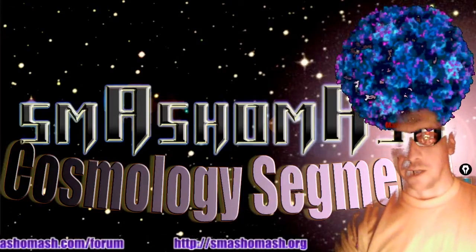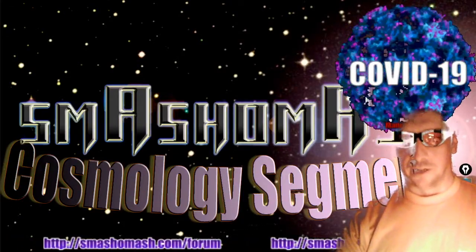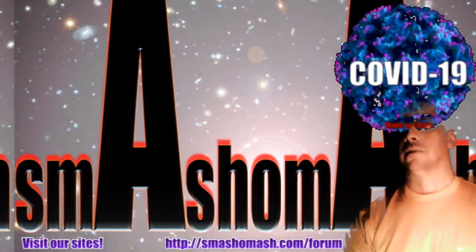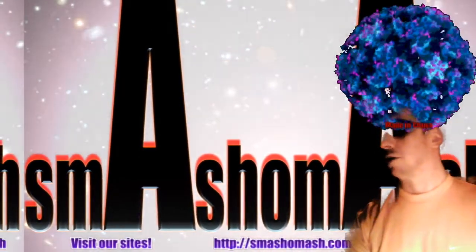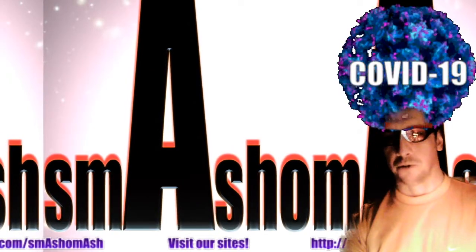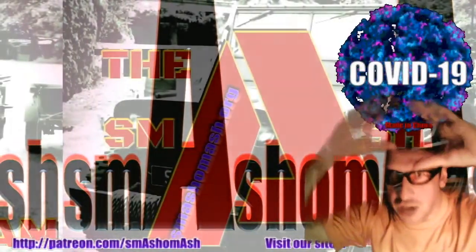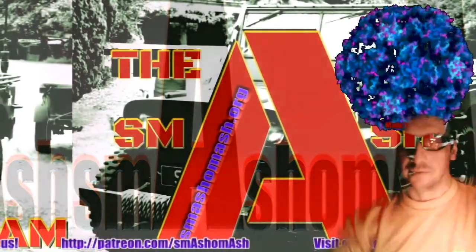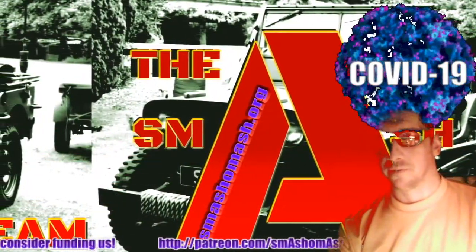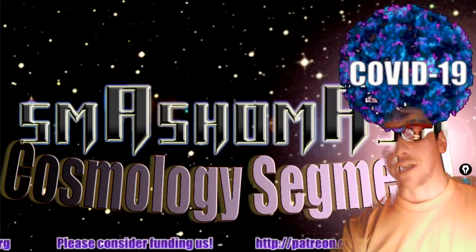Let's go to Cosmology — as this is a spaced-out video, I may look pretty spaced-out. This is my Corona-Fro, so we hope you enjoy it. It is made in Chad. Anyway, let's move on to Cosmology.